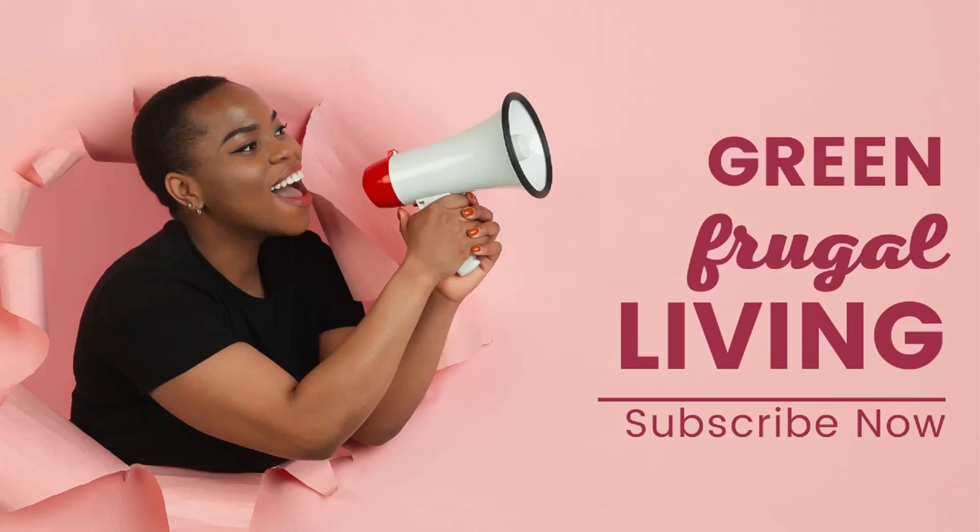Hey there, welcome back to our channel. Today we've got something special for you — a quick and easy guide to budget-friendly eco-living. We know you're always on the go, so we're bringing you this bite-sized video. Let's dive right in.